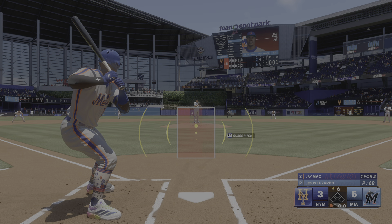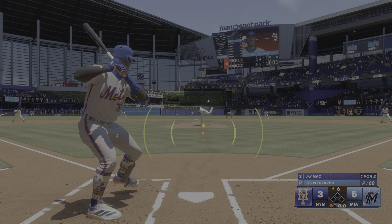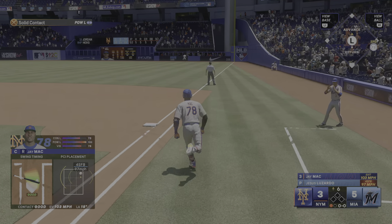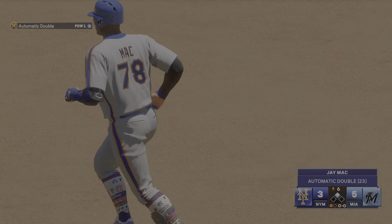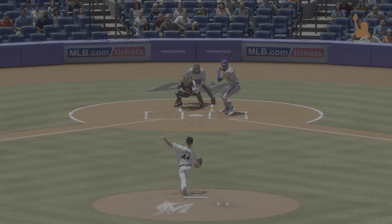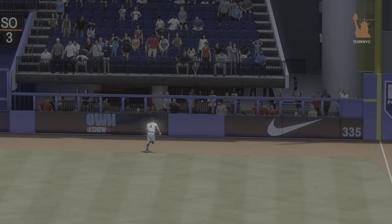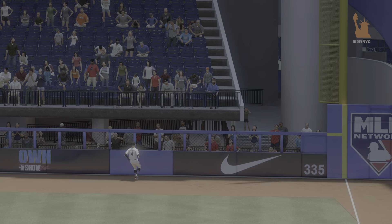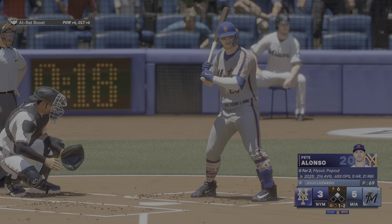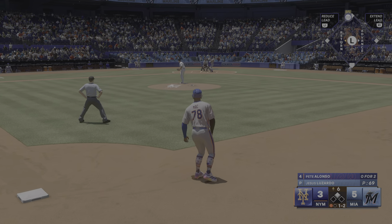Swung on, belted — Lynch reaching back towards the wall, pulls it in on the warning track. Man at first and the batter is George Springer. You have to be careful throwing breaking pitches even in an 0-0 count — he loves going after the off-speed stuff and he's really good at hitting it. Run around, strike in there. Throw to second — and that will end the inning. Great catch and throw to end the inning — that's the way to pick up the pitcher.